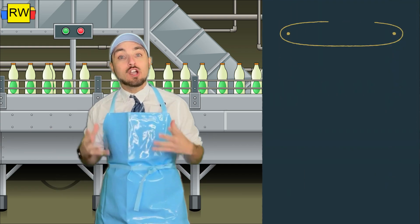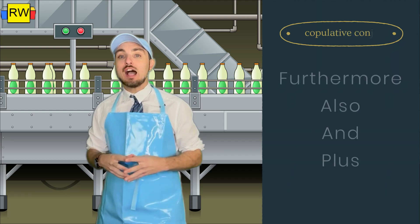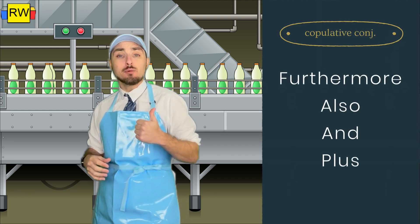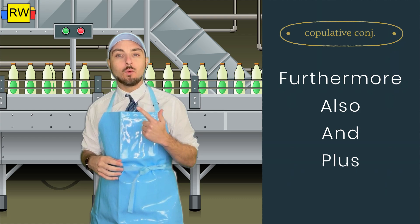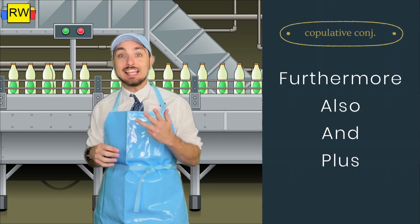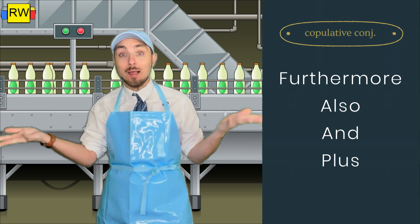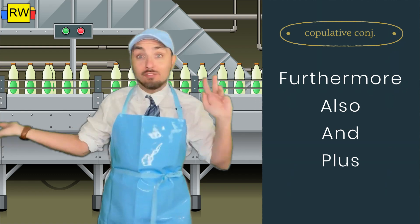Here are a few copulative conjunctions. Some examples of copulative conjunctions are: furthermore, also, and, and plus. See, I used 'and' to add 'plus' to this list. Oh, copulative conjunctions — they're everywhere!